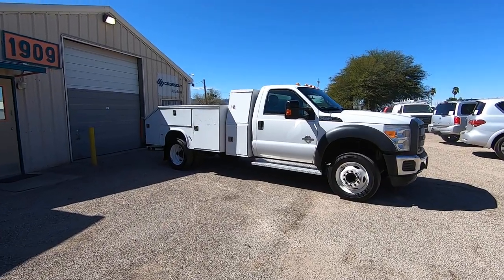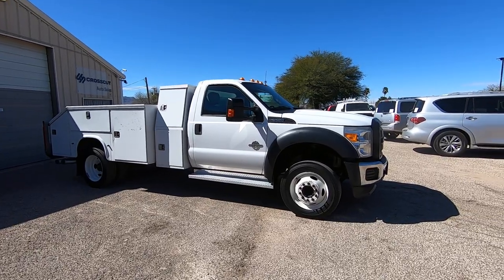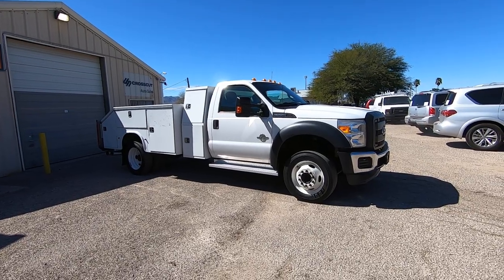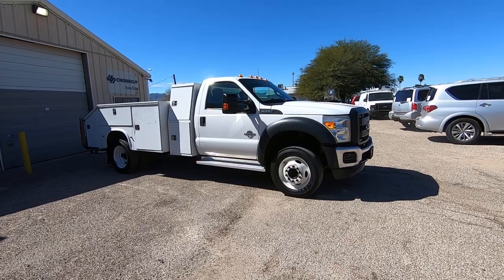This is Roger with Crosscut in Tucson, Arizona. We're selling this truck. It's a 2012 Ford F550, regular cab, obviously utility bed, dual rear wheel. It's a 6.7 turbo diesel, two-wheel drive, XL. Has 197,548 miles.